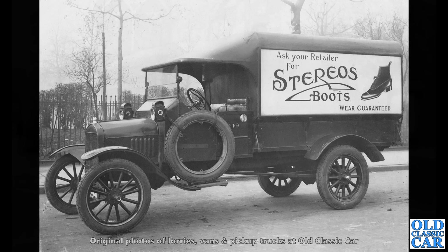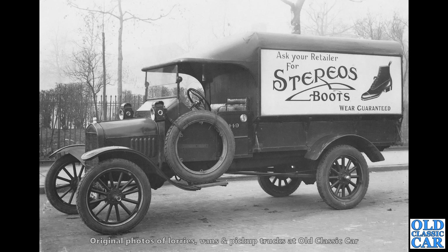Now here we have another Ford Model TT truck. What a cracker that is. 'Ask your retailer for stereos, boots and wear guaranteed.' Very, very nice indeed.